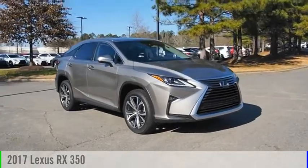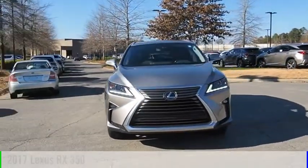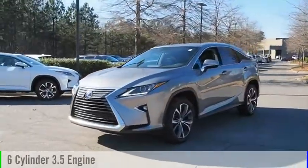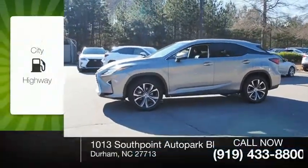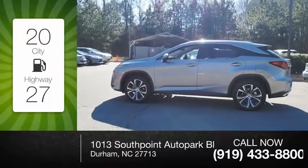Take a ride in the 2017 RX350. This vehicle is powered by a front-wheel drive, six-cylinder, 3.5-liter engine, and comes with an eight-speed automatic transmission. Great fuel efficiency saves you money by requiring fewer trips to the gas station.